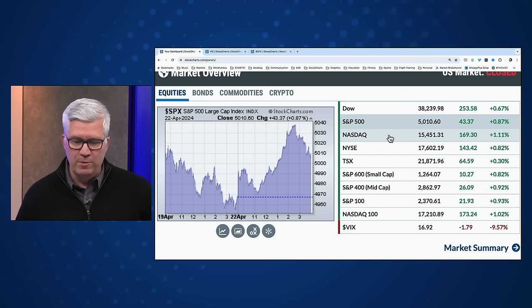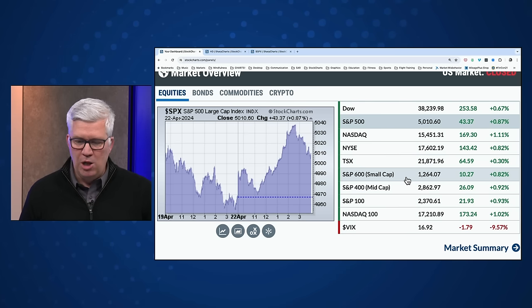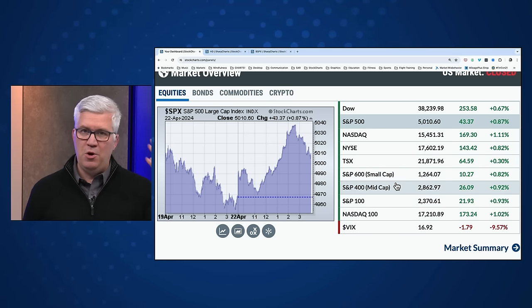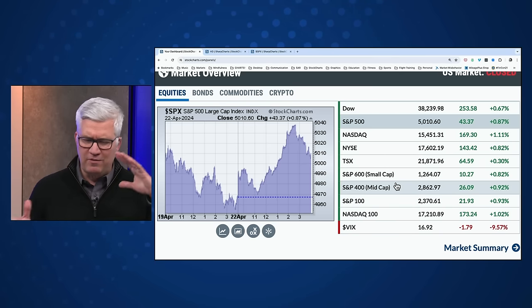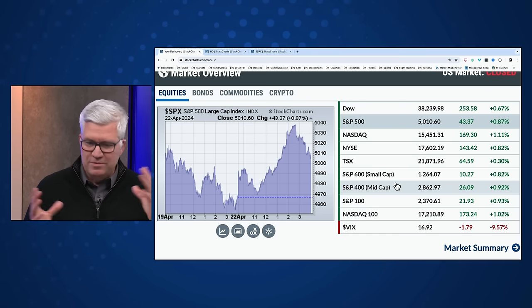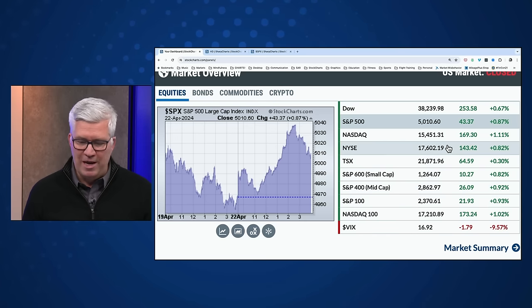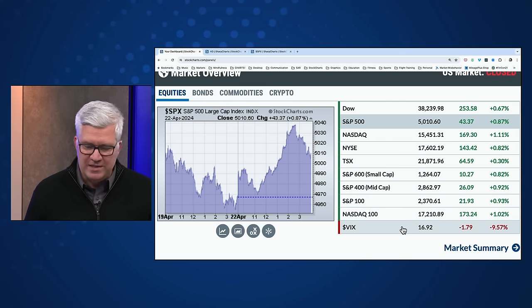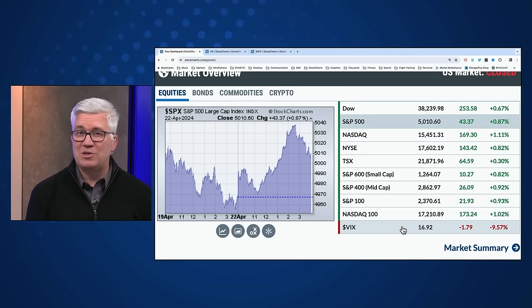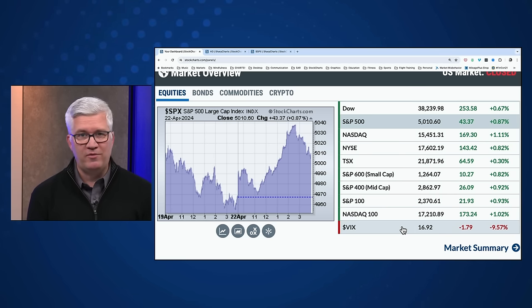The NASDAQ Composite up over 1% to 15,451. Mid caps and small caps all up as well — no real differentiation today, all around 0.8 to 0.9% higher. The VIX actually moved lower and closed with a 16 handle, around 16.9. That's down almost two full VIX points from Friday.